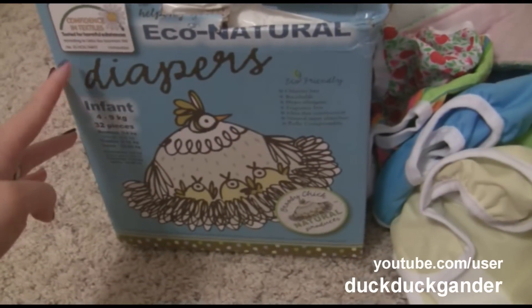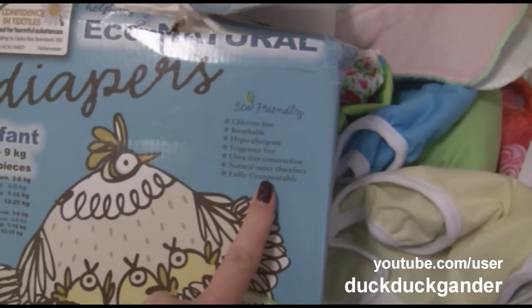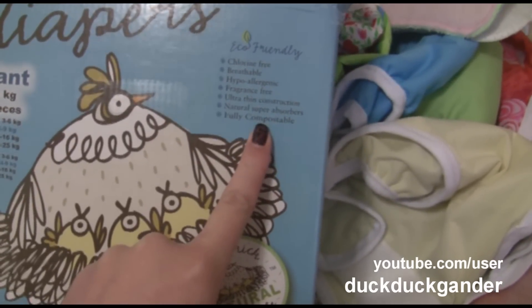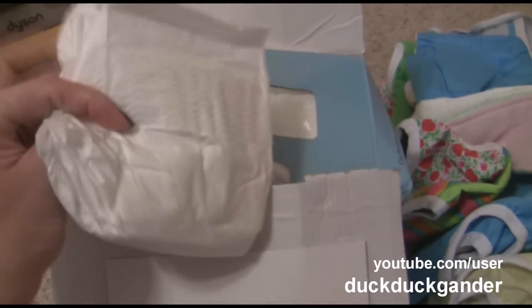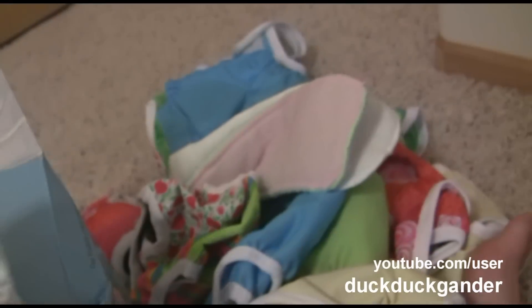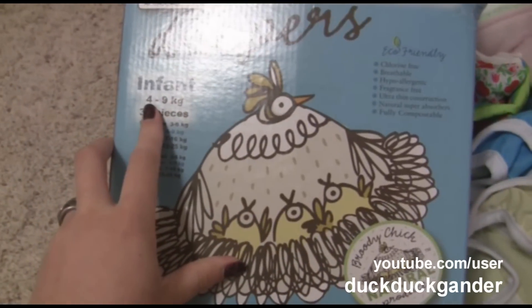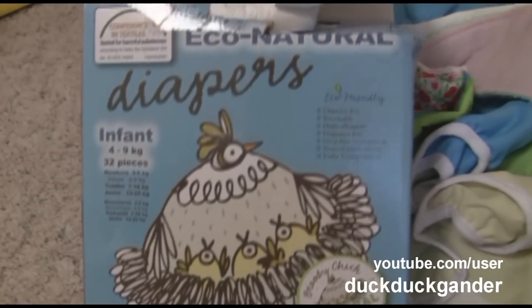These are the diapers I talked about in my pregnancy update — the 100% fully compostable diapers. They look just like regular disposable diapers, maybe a little bit more papery, but not a whole lot. They fit 4-9 kilos, which is like 8.8 pounds to 17-18 pounds. If you want to check them out after the baby comes, I'll do a review.